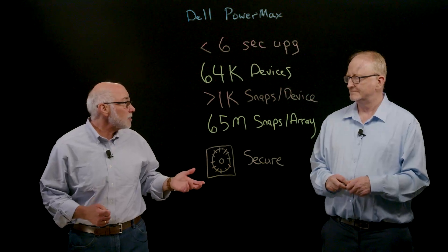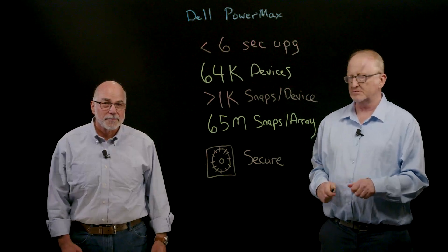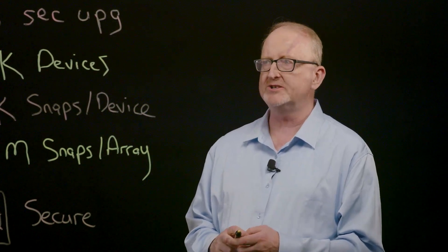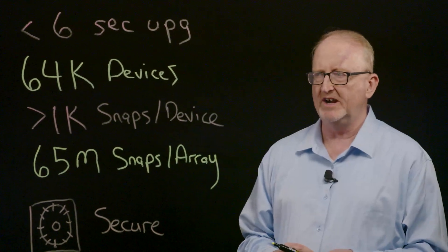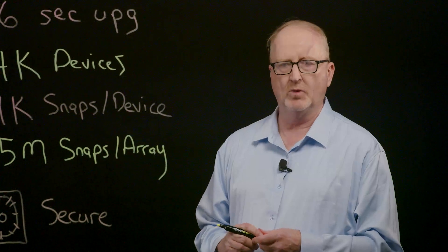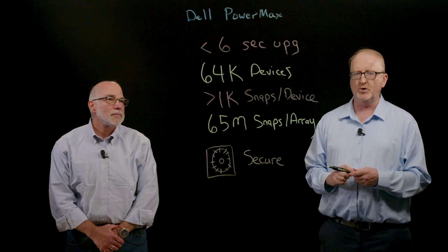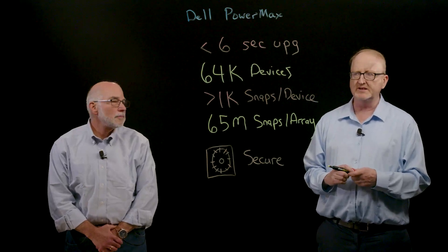Can you tell us about the data services on PowerMax? PowerMax is the clear leader in software data services. One interesting subtle feature is that we can upgrade our boxes in under six seconds, allowing customers to quickly take advantage of new features without any performance impact or downtime during the upgrade. Our scalability is massive — we can support 64,000 devices, which is industry leading, and we can do that with every single feature on the array.